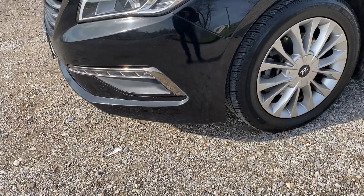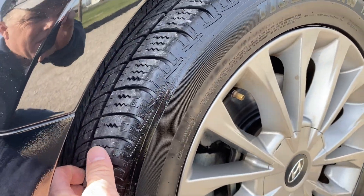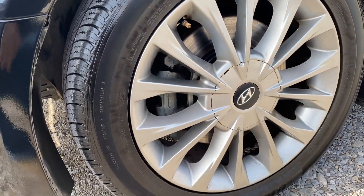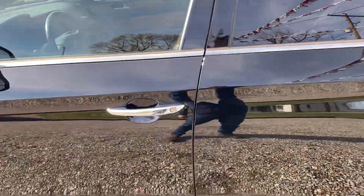We're going to work our way down the driver's side. We do have some light scratches across the bottom here. Tire condition is at least 70%. Front rim is in good condition. Front fender, nothing really to note on it either. Driver's front door has a minor light scratch there, but nothing really to note.